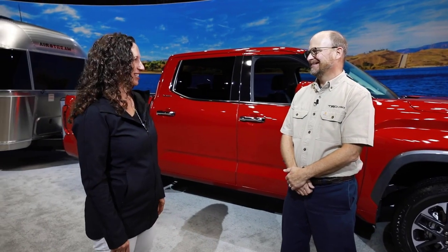Thank you so much, Mike. Thank you. Looking forward to driving this one off-road. We'll see you soon.